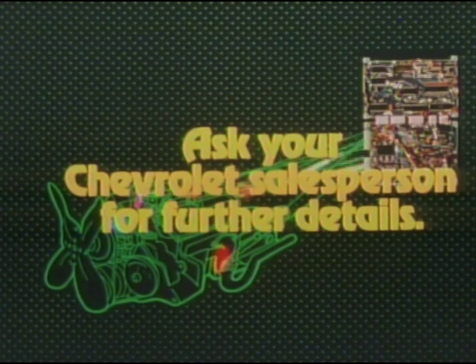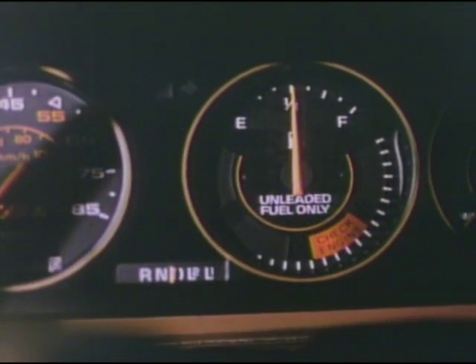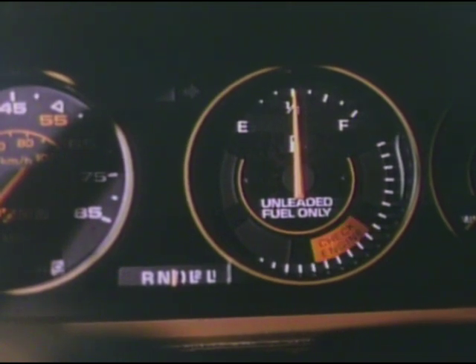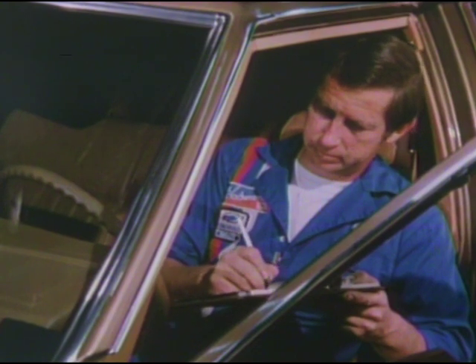That means cars start quickly and run smoothly. The system is so well designed that it and other emission control systems are backed by a five-year, 50,000-mile warranty. And it's self-diagnostic — a service technician, using the instrument panel warning light, a voltmeter, and the repair manual, can easily service the computer command control system.